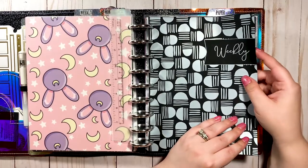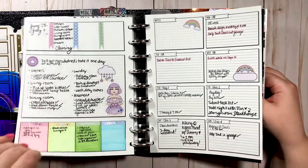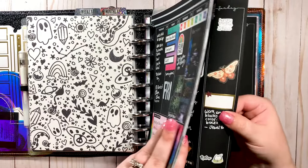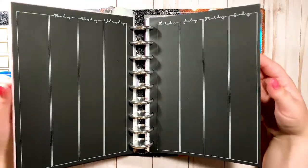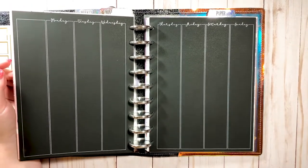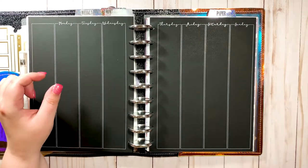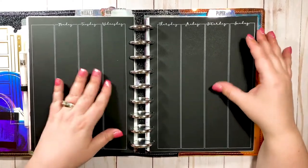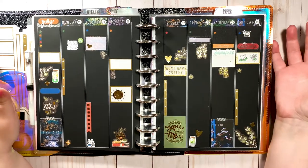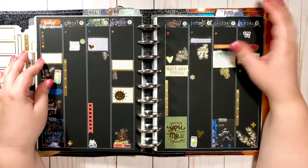Here's what I've got going on now — these are my blackout weekly inserts from Lights Planner Action. I was using one layout before and now I'm using this one. Here's a blank one so you can see what it looks like — it's a full vertical columns weekly layout. It's functional, perfect for decorating as much as you want or just writing, and it works great with full box stickers, quarter boxes, and half boxes.